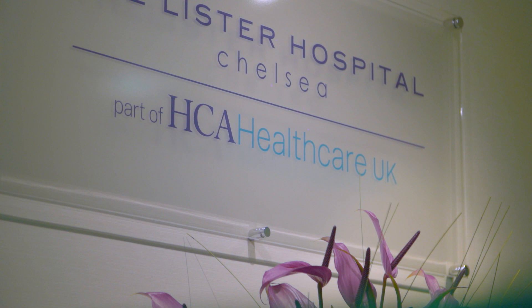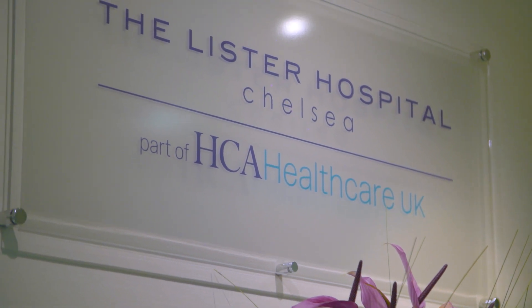It's minimally invasive, it's normally done as a day case — patients go home on the same day as the operation and usually they're back to normal within just a few days. If you've got problems, then I encourage you to come to the first Reflux Centre at the Lister Hospital in London and we'll do our best to treat them.